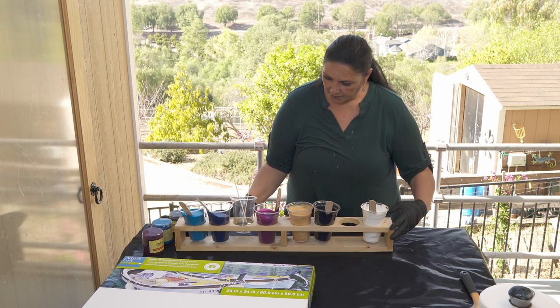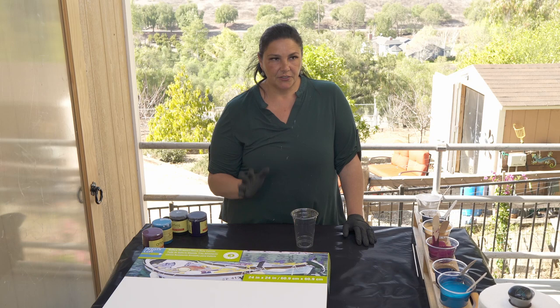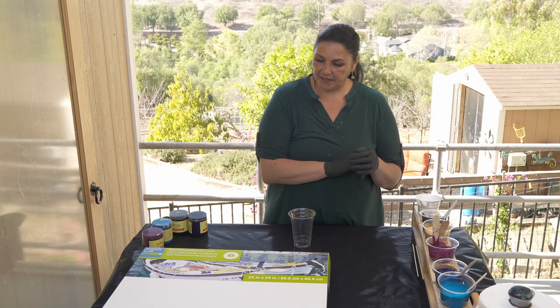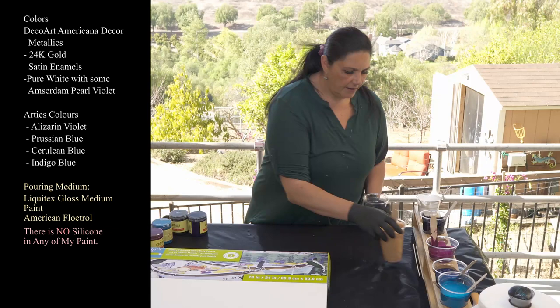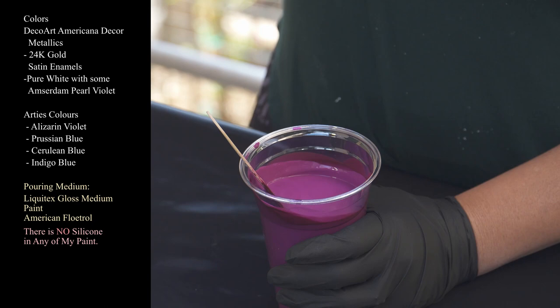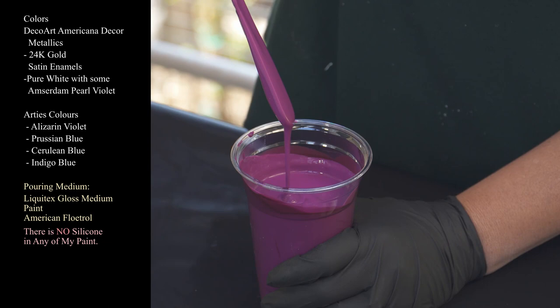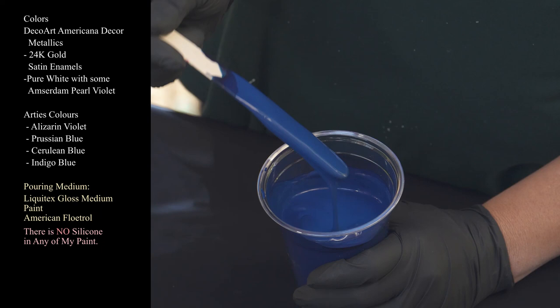Let's scoot these over - we're going to layer our cup. Today we're going to do a ring pour. For a 24 by 24 inch gallery wrapped canvas we need about 21 ounces of paint, so that should be this full cup and then we have plenty of paint left. I have mixed everything with Liquitex gloss medium and flow trowel and the paint - there's no water in anything. Nice and thick, leaving a mound on a mound. Deco Art Americana decor metallics in 24 karat gold.